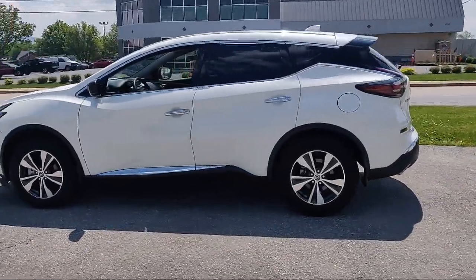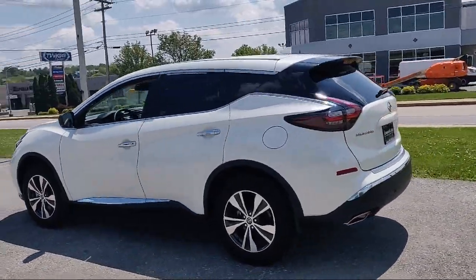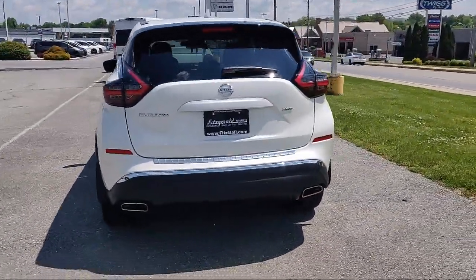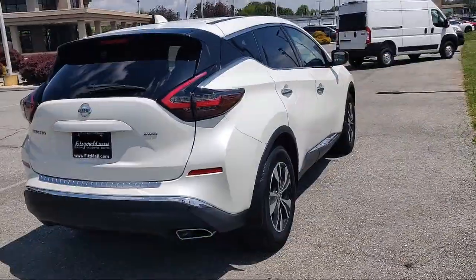Bluetooth auxiliary audio input, in-dash CD MP3 playback, in-dash single disc CD, and has less than 15,000 miles on the odometer.